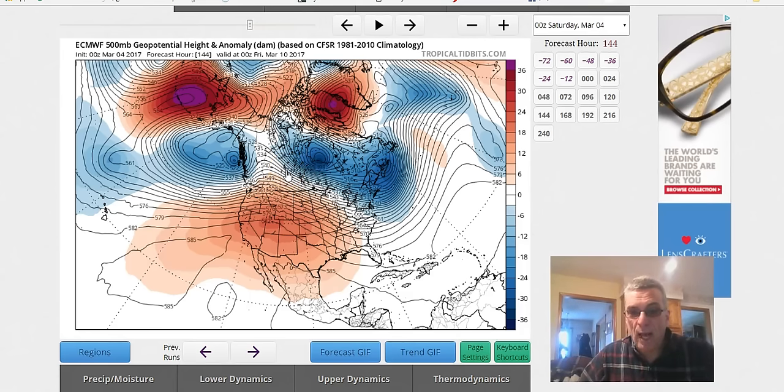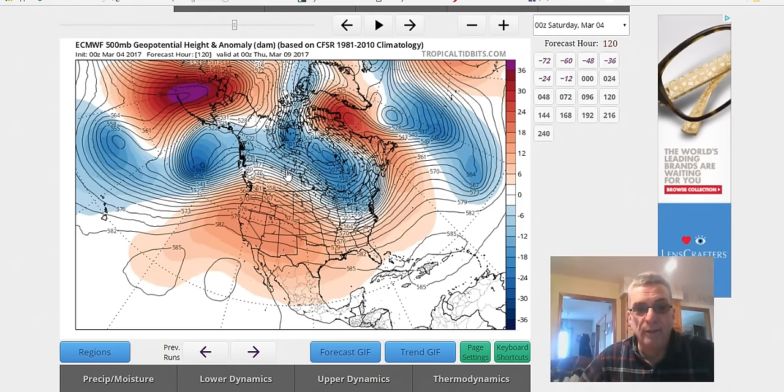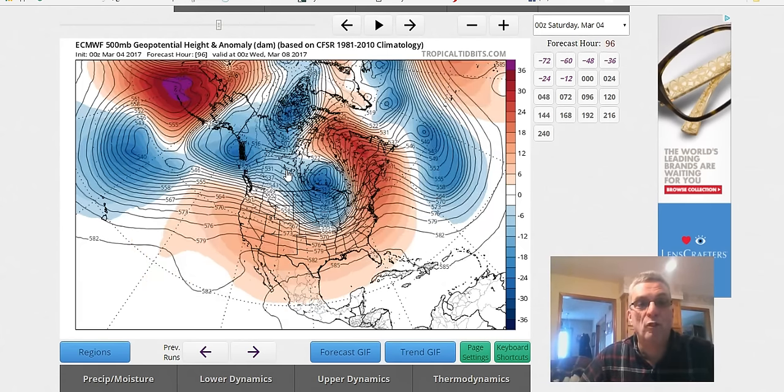Hi everybody, it's Joe Chaffee on this Saturday morning. I thought I'd cut a quick video regarding what the models did last night because by now word on the internet will be spread like wildfire about the European developing a storm in the east. I just want to clarify from a meteorological standpoint so you have an understanding of what the models are doing and why it may or may not be real.